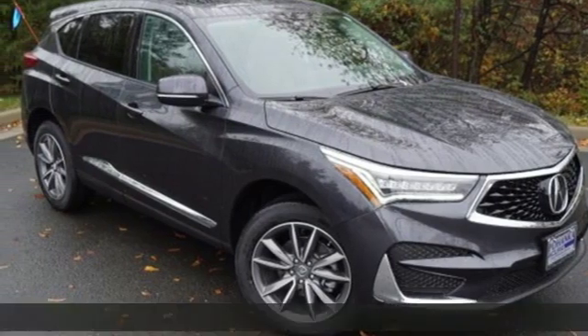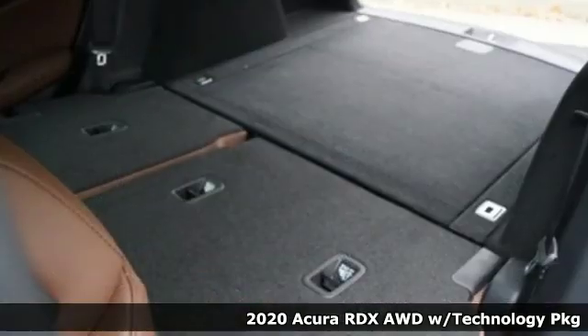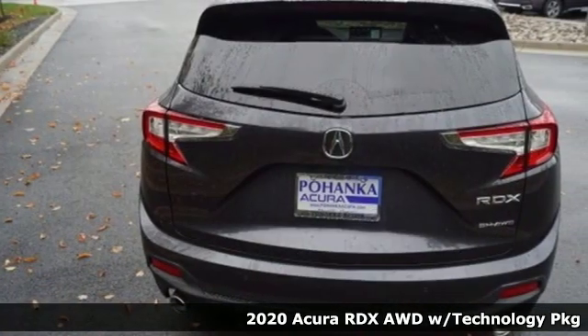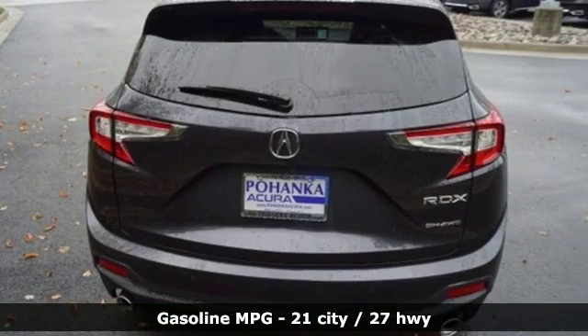It's a new 2020 Acura RDX. It's ready to shoulder your everyday burdens with sophistication and class. You'll look forward to every drive with features like these.